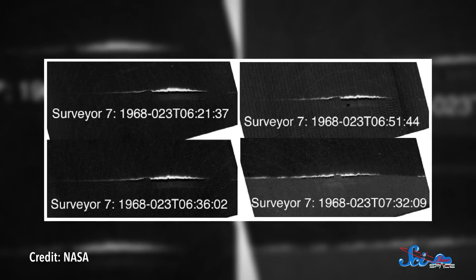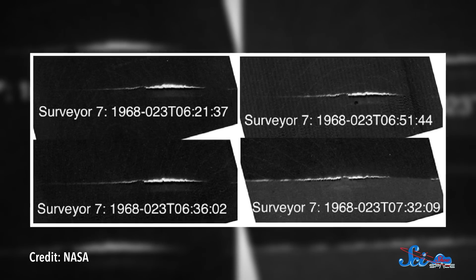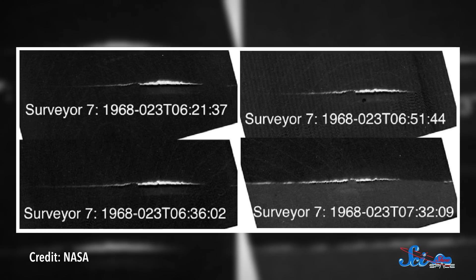Decades later, scientists figured out that there almost certainly is dust floating above the surface, and the same physics that keeps it afloat is likely reshaping airless worlds all over the solar system. The clues were all over. In the mid-60s, the Surveyor landers captured it in pictures just before lunar dawn, showing a glow about one meter above the ground. Later, during the Apollo 15 and 17 missions, astronauts saw the glow again, but this time at a much higher altitude. So there was dust close to the ground, and dust high above it.